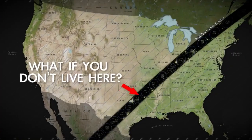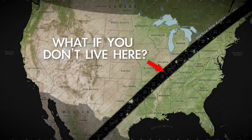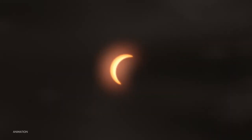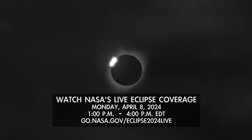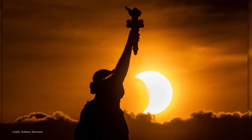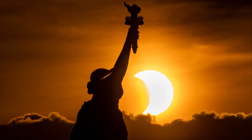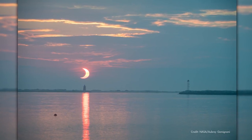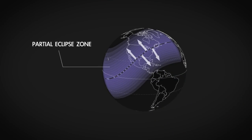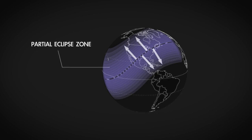But what if you're not going to be able to experience totality for this eclipse in person? What can you expect and how can you still enjoy it? Well, for starters, NASA has you covered with a live webcast from multiple locations as the moon's shadow moves across the country. If you're anywhere in the continental U.S. outside of totality, you'll still experience a partial solar eclipse. The amount of the sun to be covered by the moon at maximum eclipse depends on how far you are from the path of totality.